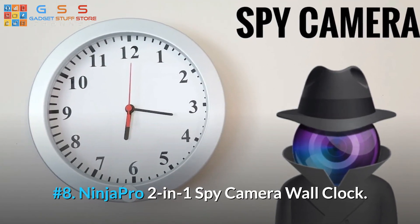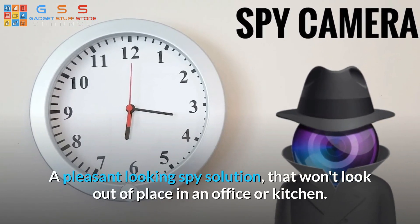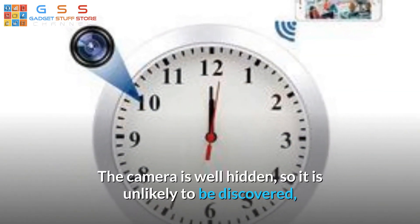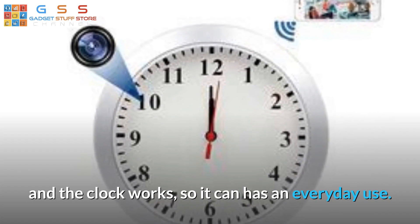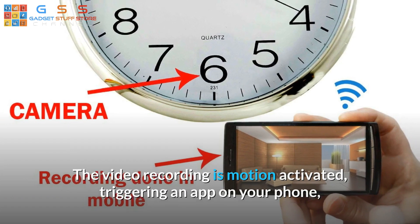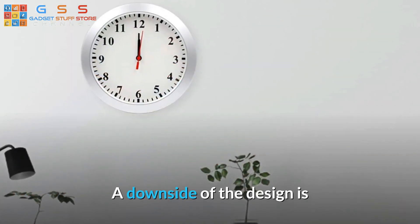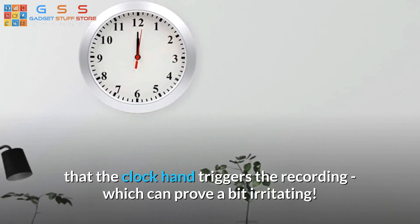Number 8: Ninja Pro 2-in-1 Spy Camera Wall Clock. A pleasant looking spy solution that won't look out of place in an office or kitchen. The camera is well hidden, so it is unlikely to be discovered, and the clock works so it has an everyday use. The video recording is motion activated, triggering an app on your phone but also recording footage to an SD card. A downside of the design is that the clock hand triggers the recording, which can prove a bit irritating.